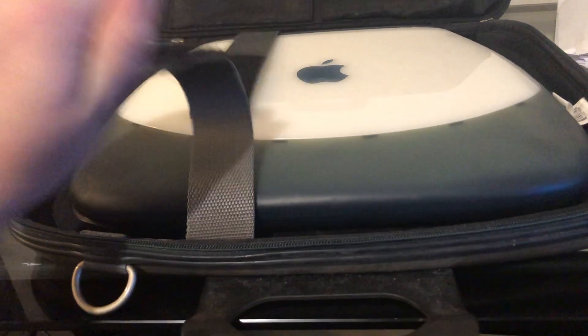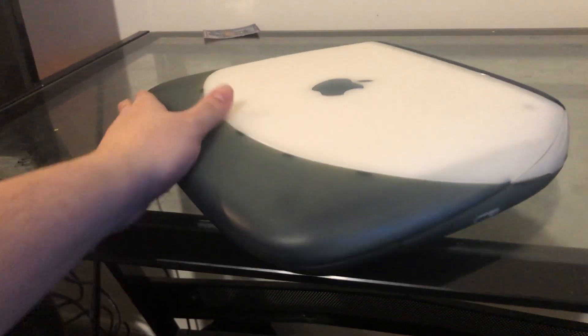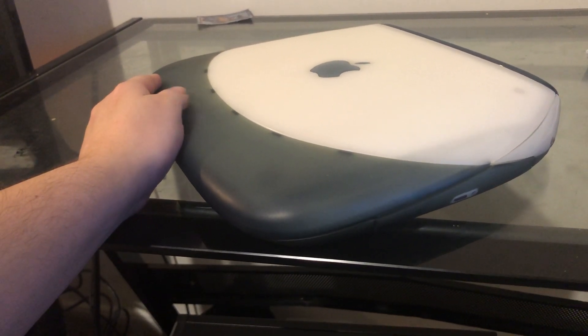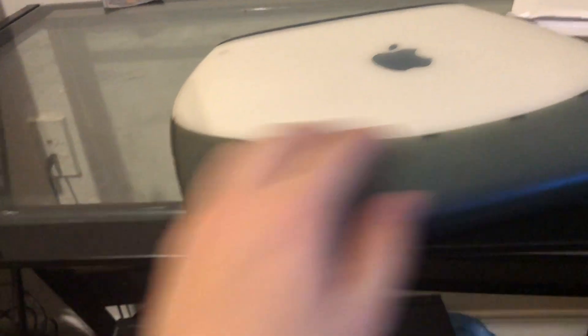He goes ahead and takes it out of the case, and I always forget how these things are kind of heavy. Looking at it through the camera — when he opened it out of the bag it just shocked me on how clean this thing was. I've never had a clamshell probably this clean that didn't have any real dings on the rubber. The only real issue is right here the rubber is kind of warped, stretched out a bit. But other than that it's not terrible — that's not something that bothers me.